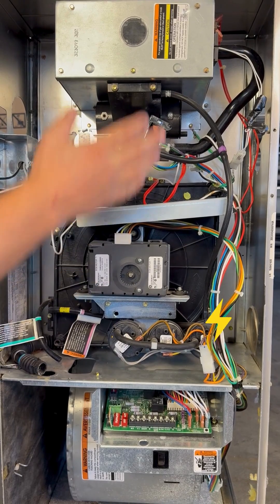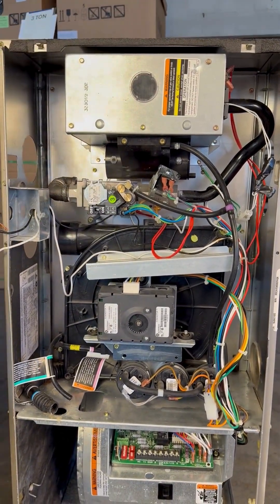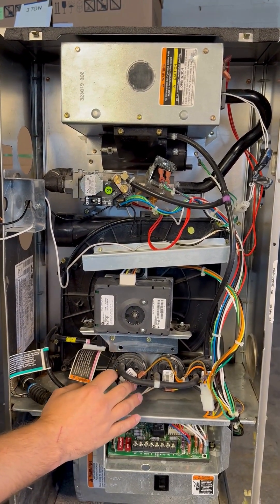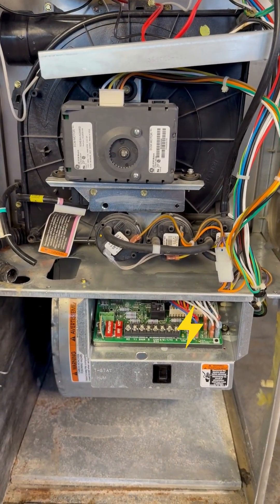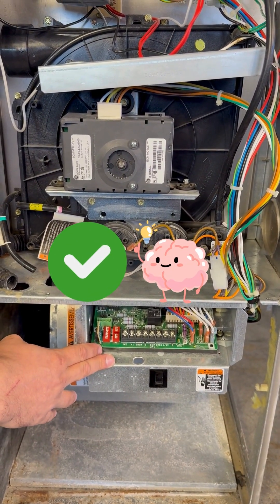The inducer motor kicks on and starts drawing combustion air through the burners, through the heat exchanger, and then out the exhaust. During that process, these pressure switches close, sending power back to the control board — this is how the brains of the furnace knows everything is working properly so far.